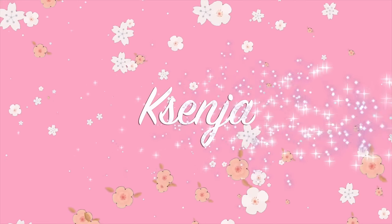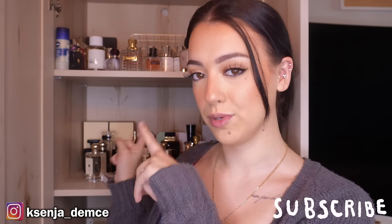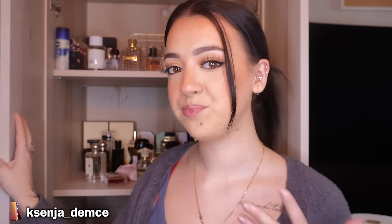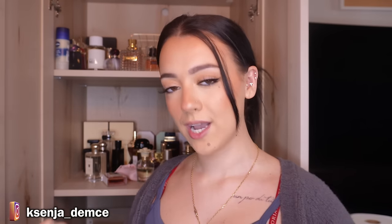Hi guys, it's Xenia, welcome back to my channel. Today I'm doing a little bit of a different video. I'm here in front of my perfume collection because today we're going to be tackling this area — it's getting a little out of hand. I had it all organized when I first bought this little cabinet, but the more I started using stuff and throwing things in random places, it's now a jumbled mess. We're going to get it all in check in this video.